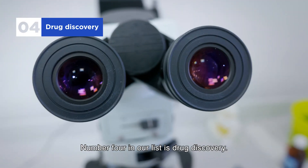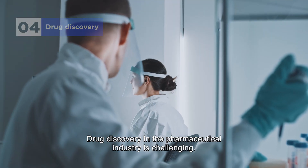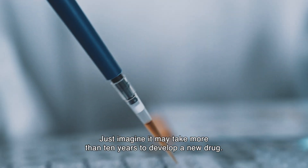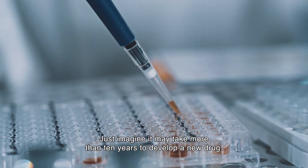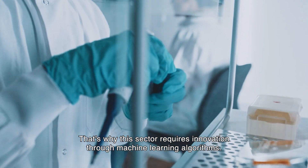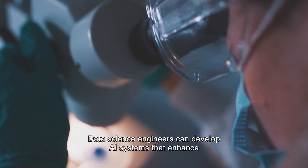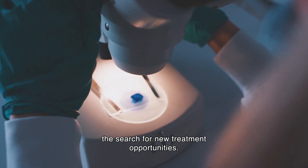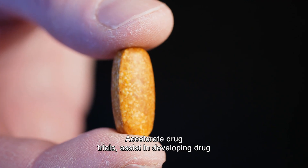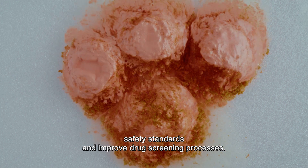Number four on our list is drug discovery. Drug discovery in the pharmaceutical industry is challenging — it may take more than ten years to develop a new drug, which is why this sector requires innovation through machine learning algorithms. Data science engineers can develop AI systems that enhance the search for new treatment opportunities, accelerate drug trials, assist in developing drug safety standards, and improve drug screening processes.